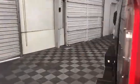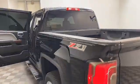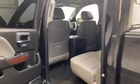On the exterior of the Sierra, we have power and heated door mirrors, fully automatic headlights, bed liner, running boards, remote start, and rear backup camera.